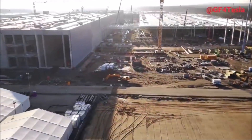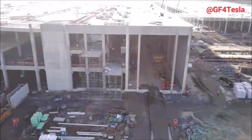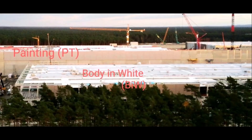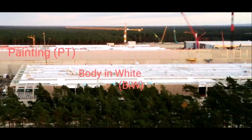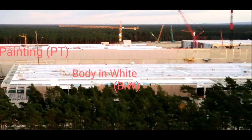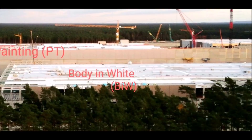First of all, our friend Jürgen — who tweets at GF4Tesla — reports that on the west side of the body-in-white, facade elements are already being installed, which you're seeing on your screen. There is also a view of the general assembly and seat production from the west, giving an overview of where Tesla Gigafactory production is right now.